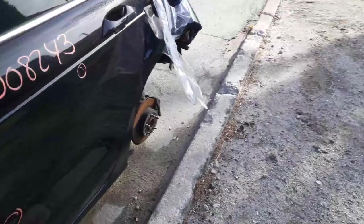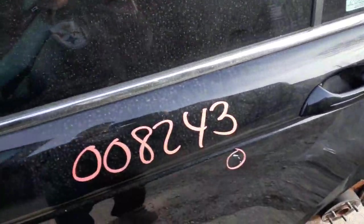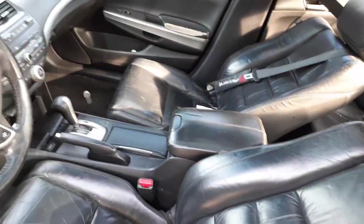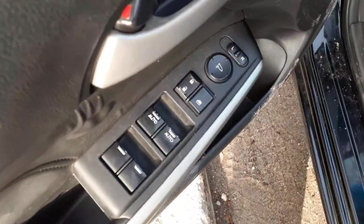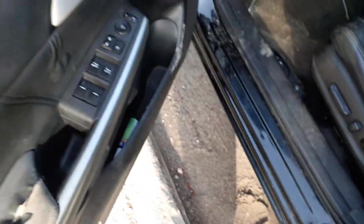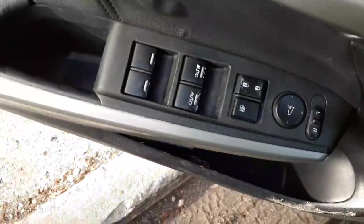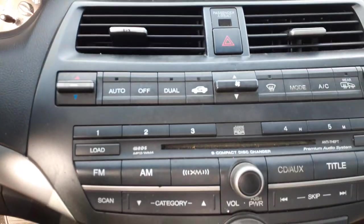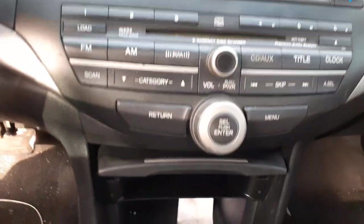We'll go to the inside of the car. You have no seats — black leather rear seats are ripped, front seats are no good. This is an eight-way power with heat on the driver side; the right side is a manual with heat. There's your window switches — dual automatics, power windows, power locks, power mirrors.